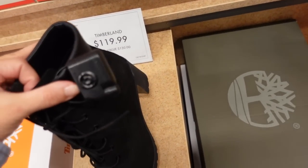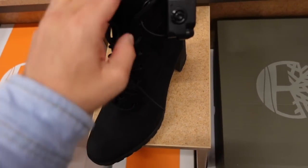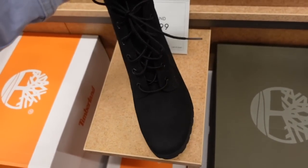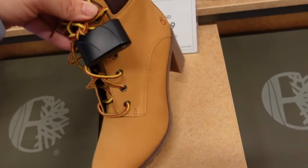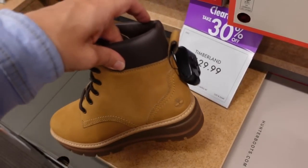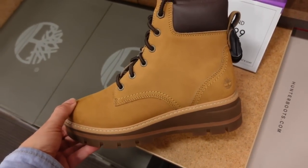You're also seeing heeled Timberlands — you get that work boot look with the heel, really nice quality leather, lace-up, $119 in all black. And then they have the classic Timberland work boot which is 30% off at $129 — so really good price. It has a little bit of a wedge.